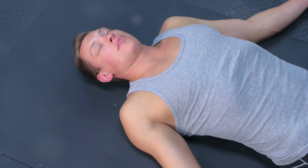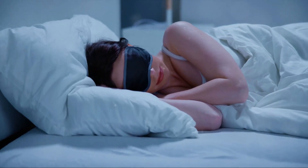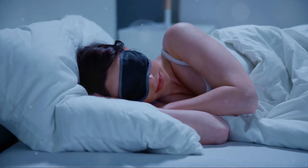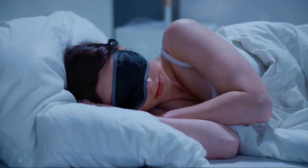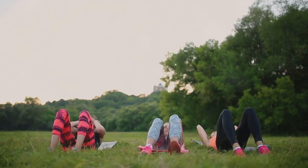Last but certainly not least, let's talk about rest and recovery. Abs, like any muscle group, need time to repair and grow. This happens mostly during sleep, making a good night's rest crucial for your abs' workout results. Incorporating rest days in your routine allows your body to recuperate, facilitating muscle growth.